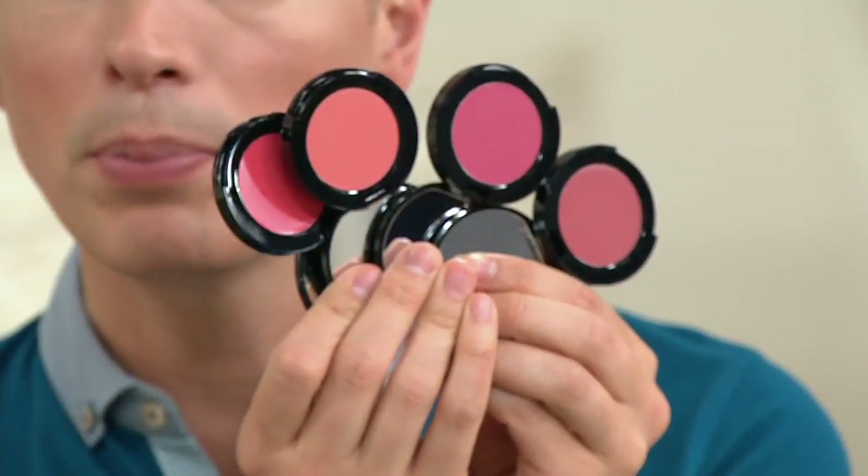We have these gorgeous colors that you can use on lips and cheek. They call these the Pot Rouge from Bobbi Brown Cosmetics — wonderful vibrant colors that you see in the pots. You can apply them to the lips for a gorgeous wash of color, and also use on the cheeks for a perfect pop of color.